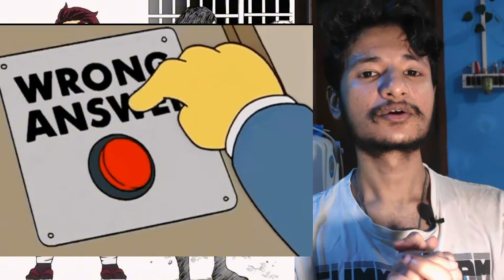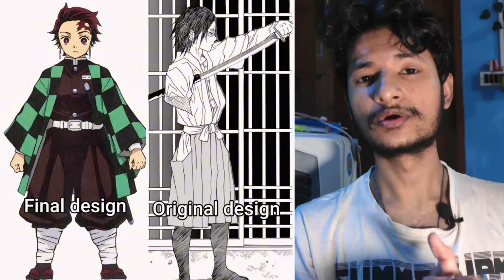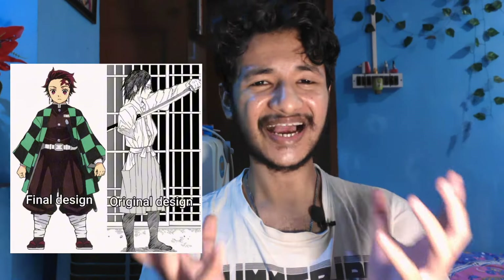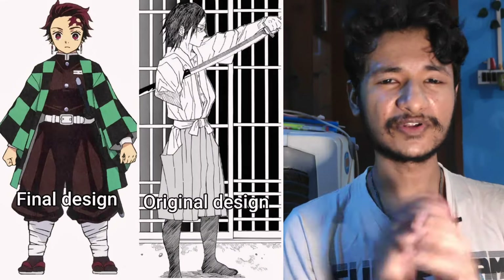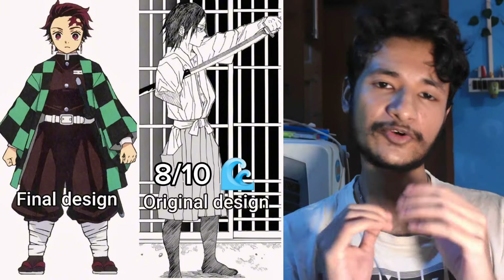Then we have Tanjiro. I think the creators have done him wrong in this case because the original one looks so much better — he looks so bold and exudes confidence, like he was born to slay demons. But in the anime we see he's a very innocent and kind-hearted boy. I don't think the original design conveys that innocence like the final one does. Still, I prefer the original design purely for the design itself. I would rate it around 8.